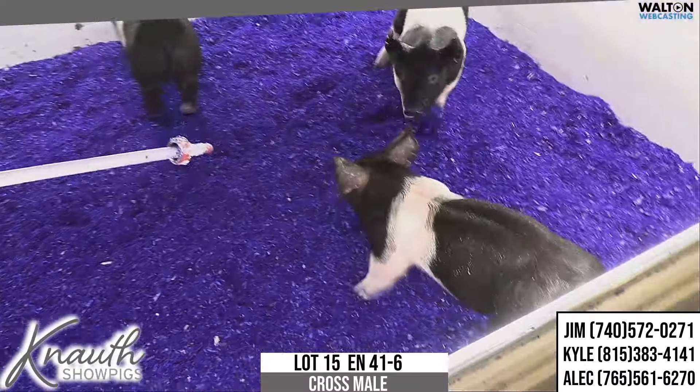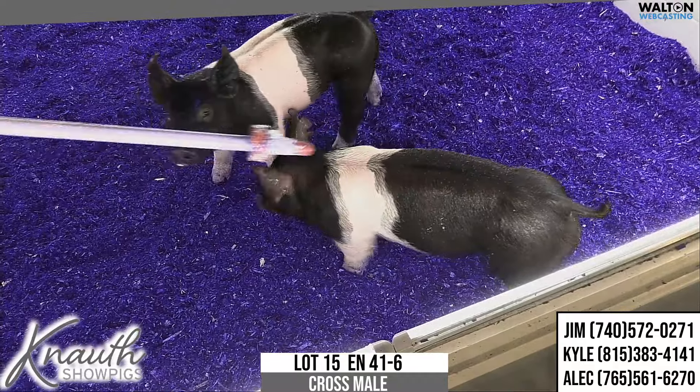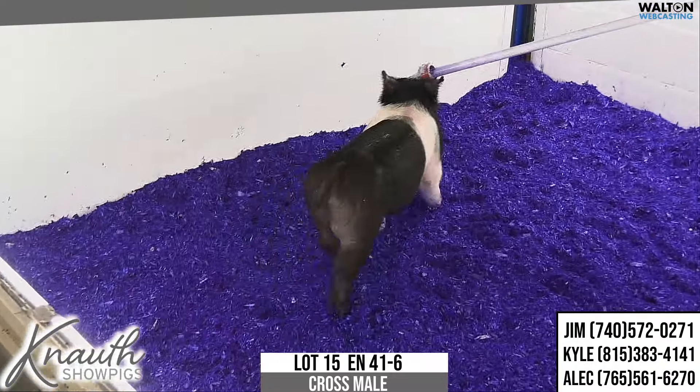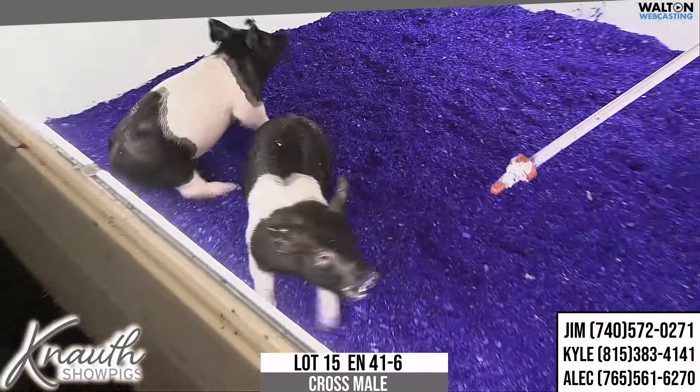Again, the right proportions — that one's going to be fun to feed. He may be the best one or he may be the sleeper. I call that one the sleeper if he's not the one you got on your very shortest list. But don't let that one go too cheap. That one's got some very interesting things to offer. That is 41-6, Lot 15.